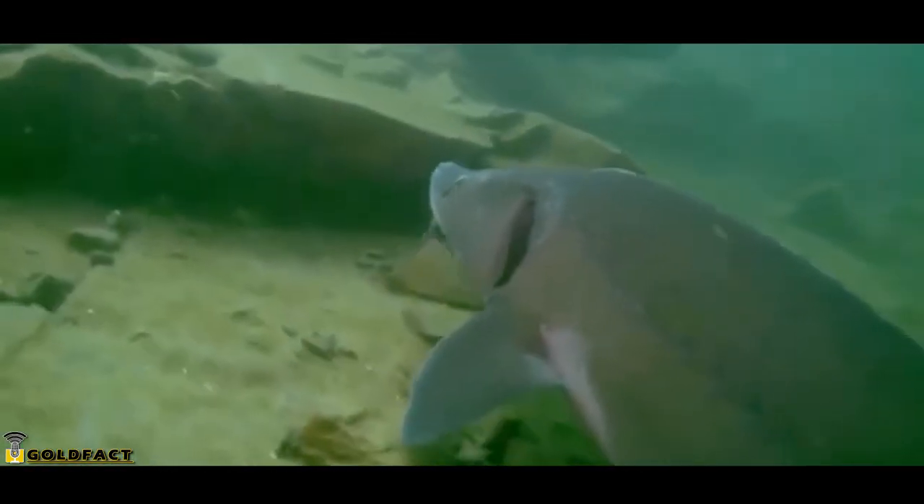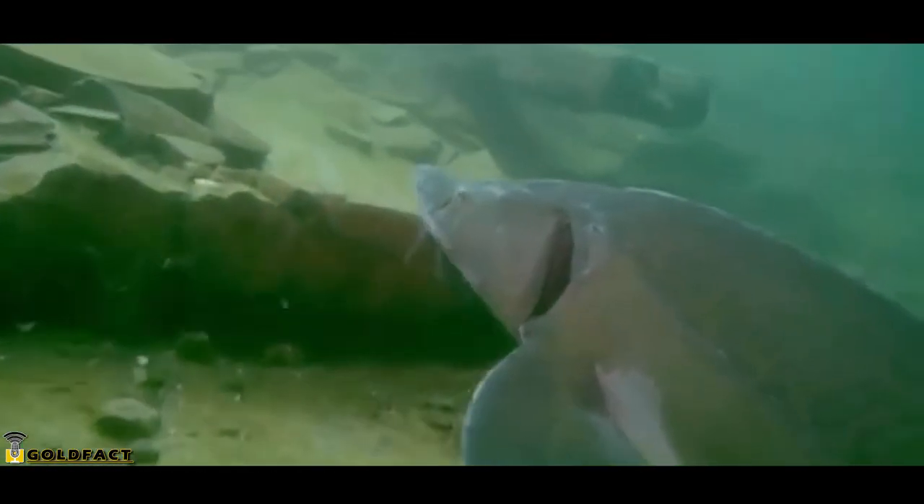On average, sturgeons live 30 years, but some have been known to double that in the wild, and there are further reports of them potentially living past 100 years of age.